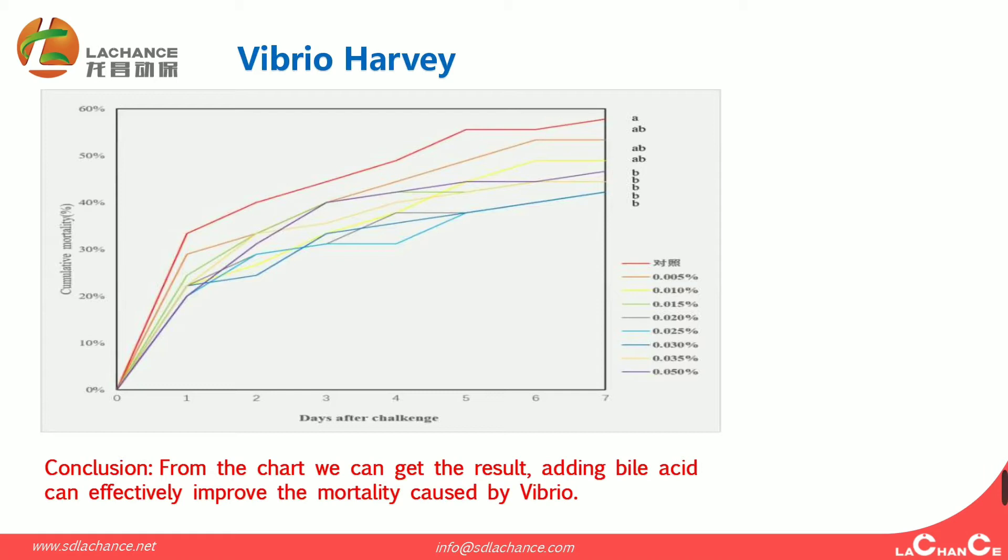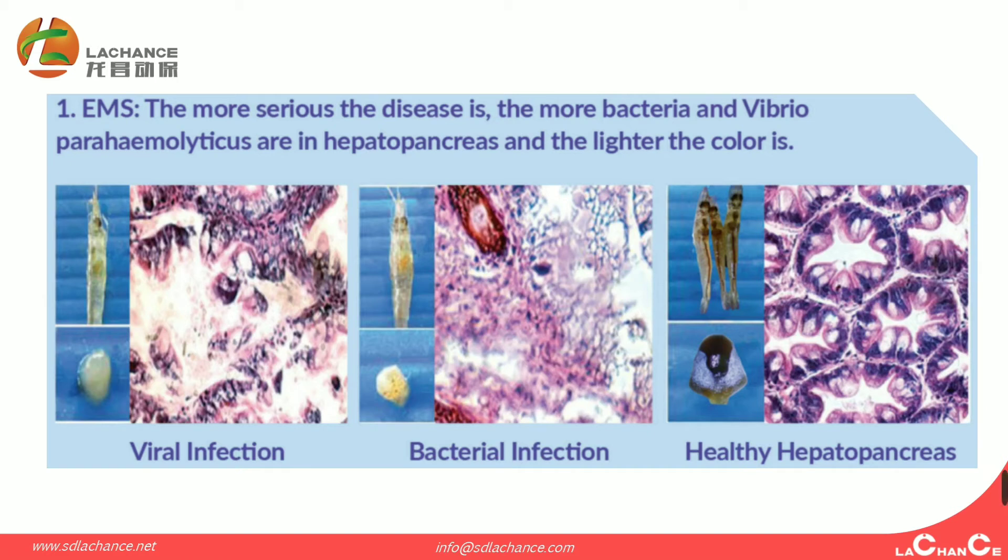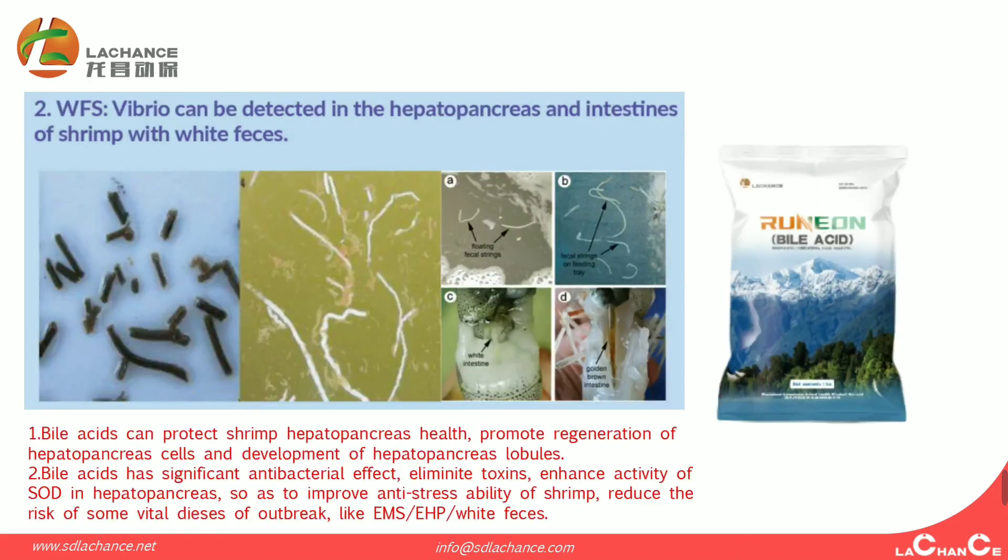From this chart, we can see that Biacidus can effectively improve mortality caused by Vibrio. In the market, we also get feedback from customers regarding EMS. The more serious the EMS disease is, the more bacterial and Vibrio presence causes a more decreased hepatopancreas and lighter color. From the three pictures, we can identify what is a healthy hepatopancreas, what is from viral infection, and what is from bacterial infection. Vibrio can be detected in the hepatopancreas and intestines of shrimp with white feces.